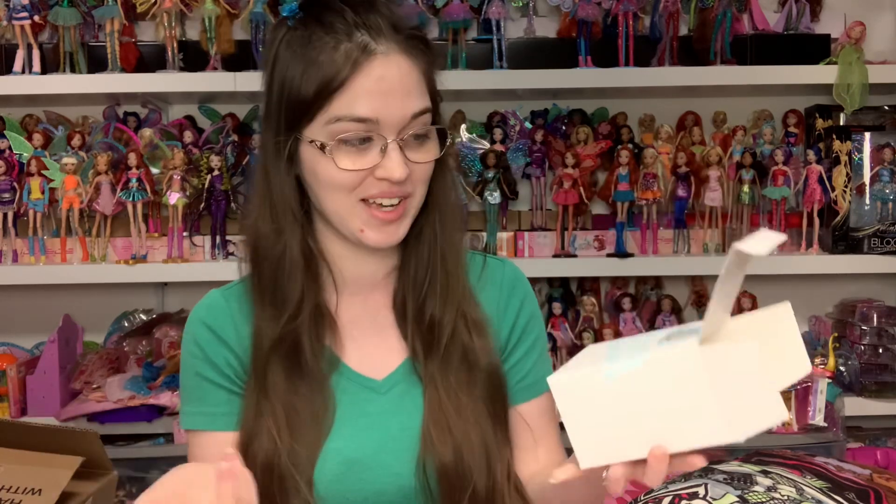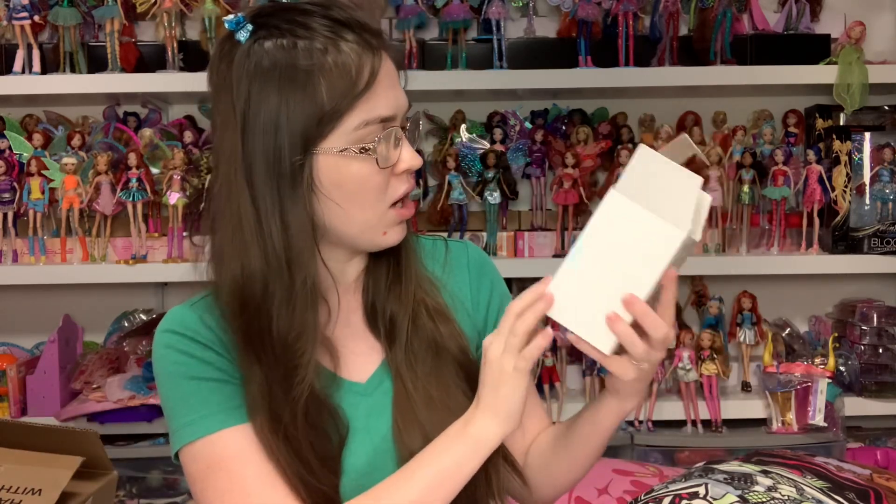Dolls from overseas are very unusual to be able to get here — they don't really get imported. You'll see Nendoroids, Figmas, and Figure Arts because those are popular and get imported regularly, but certain things just don't. I found this product from Good Smile — the people who make Nendoroids and Figmas — and this is the Hello Good Smile line. It's a Puella Magi Madoka Magica product, and that's my favorite anime of all time.